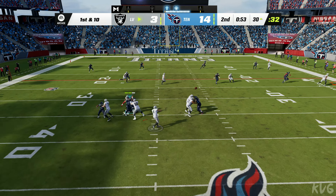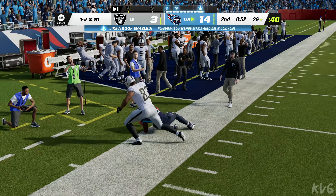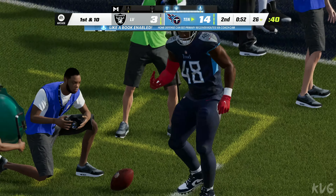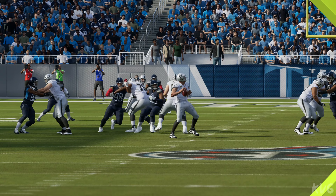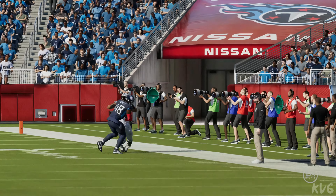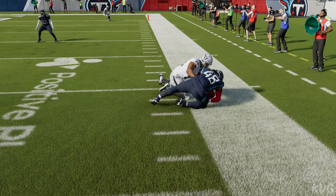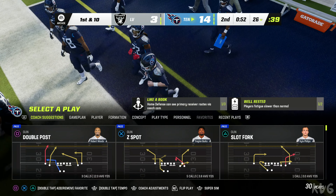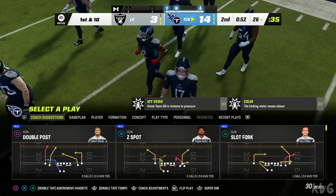Here's Carr to throw — looking for Waller, but this is intercepted! Picked off by Bud Dupree and the Titans are going to have it just past the 25. Before we came up to the booth, the last thing said was 'want to play mistake-free football' — well that just went out the window with a pick. Didn't get enough on that throw and it turned into an interception.